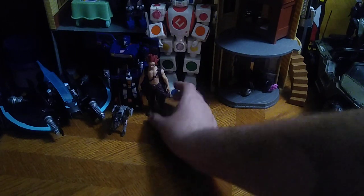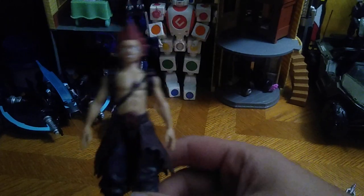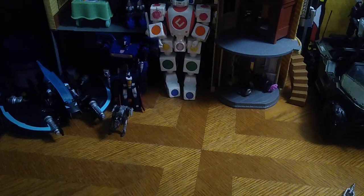Next, we got Red Riot — the kid hero named Red Riot, but I don't know how to pronounce his actual name. He calls himself Red Riot in My Hero Academia, and this kid could harden himself. So we got an anime figure to review as well.